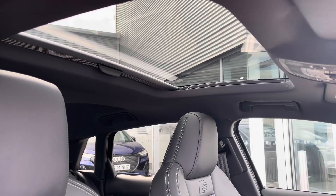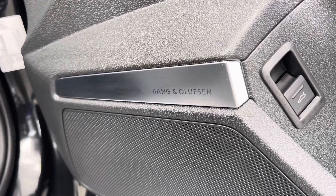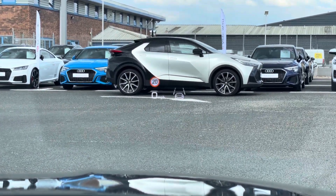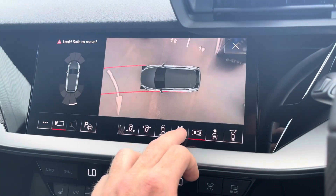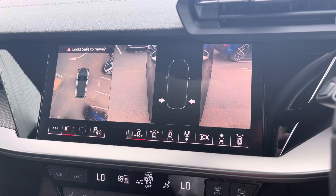As you'd expect, the Vorsprung comes equipped with some fantastic specifications, such as the tilt and slide sunroof, the Bang & Olufsen sound system which projects high quality audio, the heads-up display which projects important driver information to a low portion of the windscreen, as well as the 360 camera offering many views of the vehicle on the main display, helping you park in tighter spaces much more confidently.